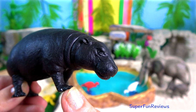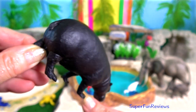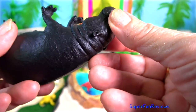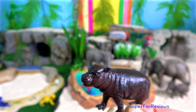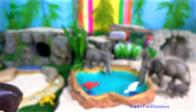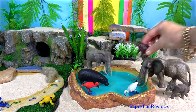The pygmy hippopotamus. It is about the size of a domestic pig. The pygmy hippo is less aquatic than its larger relative, although when pursued it hides in the water. It is native to the forests and swamps of West Africa. The pygmy hippo is reclusive and nocturnal, and it is one of only two extant species in the family Hippopotamidae.